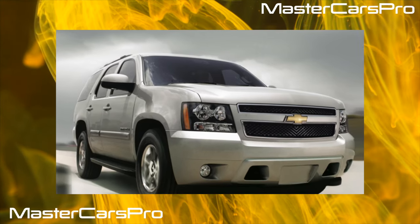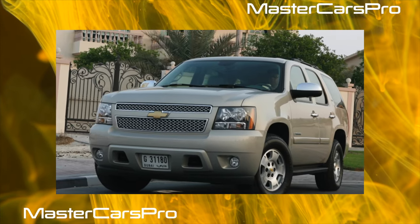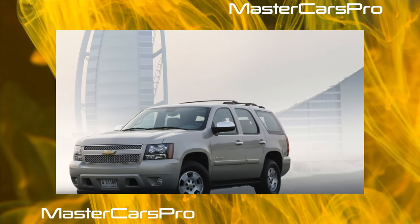In January 2006, at the Los Angeles Auto Show, GM Corporation announced the release of 12 cars on the new GMT 900 platform during the year. The first of this series were the third-generation Chevrolet Tahoe and GMC Yukon.